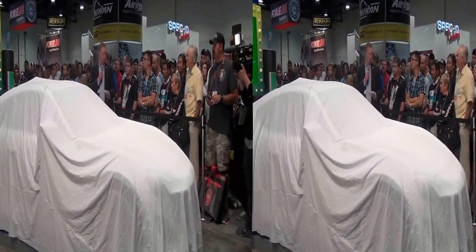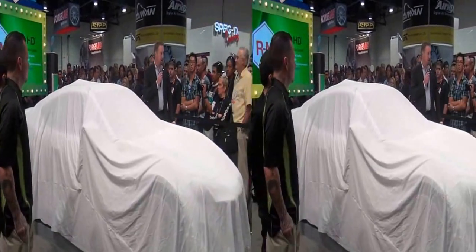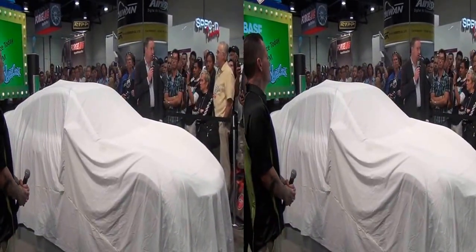Good afternoon, everyone. Welcome to the BSF booth. My name is Paul Woodluston. I'm the Vice President of the Automotive Refinish business here in North America.